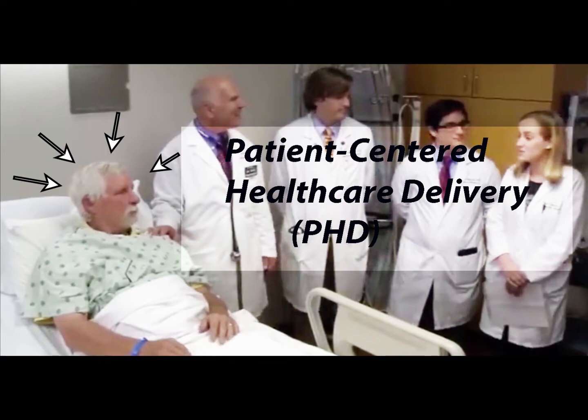We call this system Patient-Centered Healthcare Delivery, or PhD S. This name emphasizes that everyone must use the scientific method, like a PhD, to continually improve our systems of delivery, always focusing on the patient.